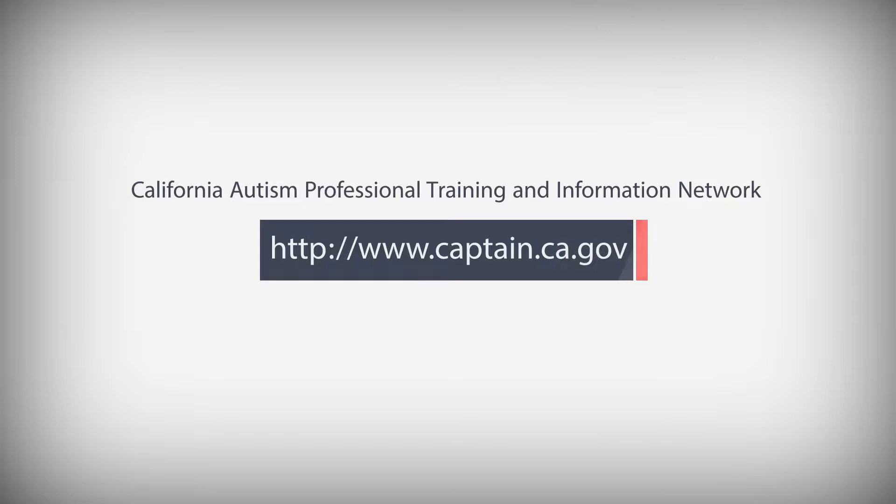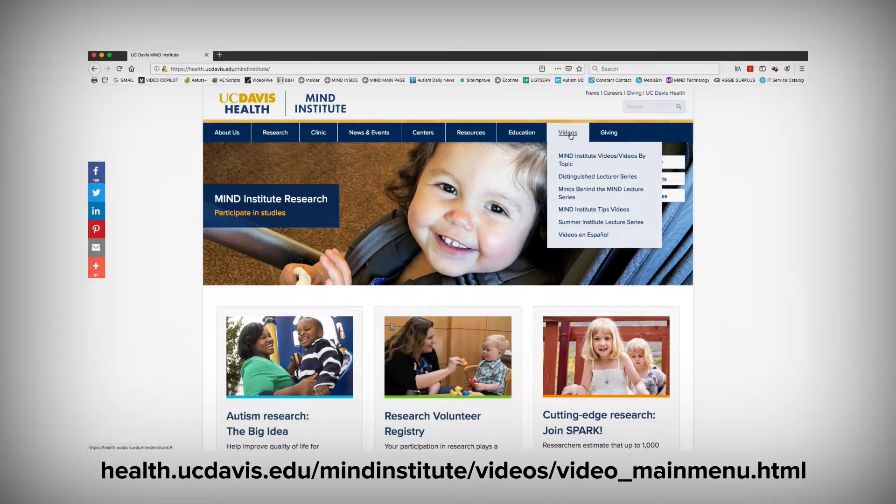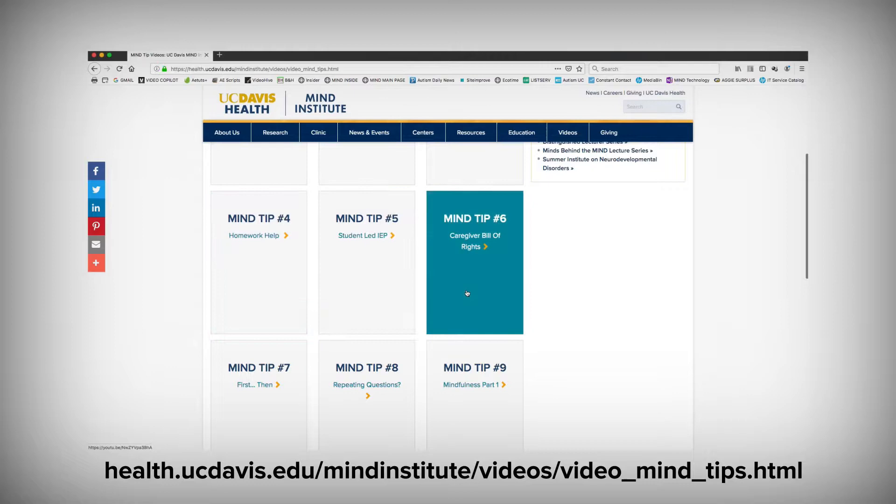Once I find the one or two options that I think will work, I go to the CAPTAIN website and pull up the information about evidence-based practice. You can also find many more resources on the UC Davis Mind Institute website and Facebook pages — including archived videos of presentations from the world's leading researchers on developmental disorders, as well as quick tip videos on tools such as social narratives and first-then schedules.